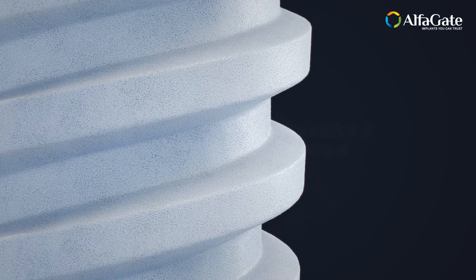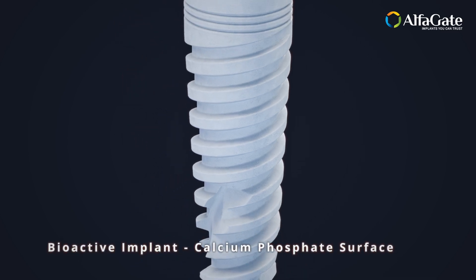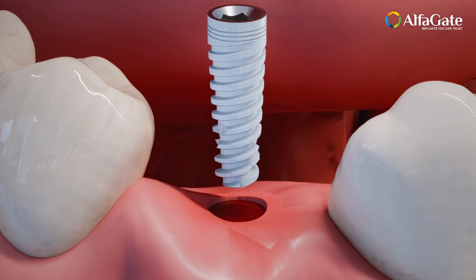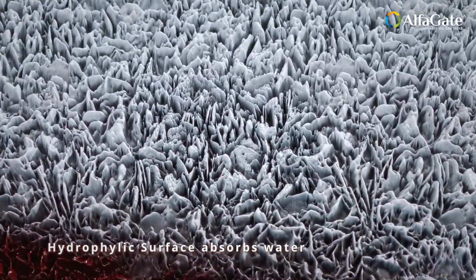Imagine a world where every dental implant not only integrates seamlessly, but also revitalizes the very bone it touches. This is the power of bioactive calcium phosphate surface — a true game changer in dental technology.